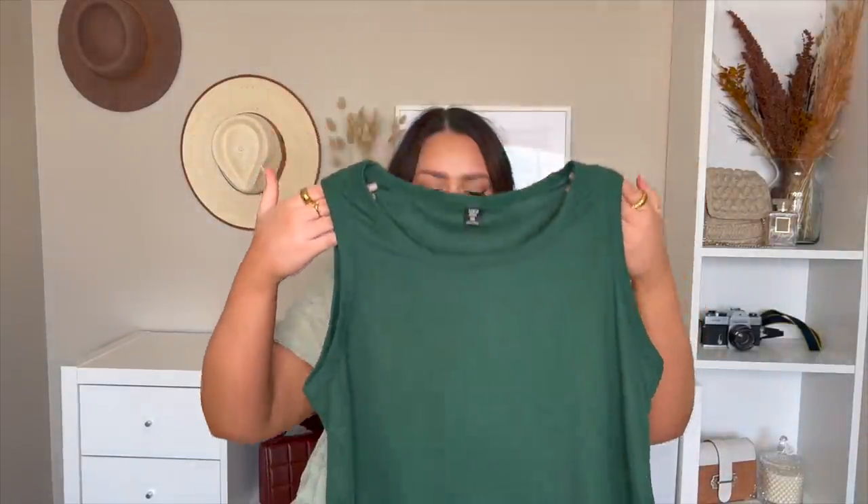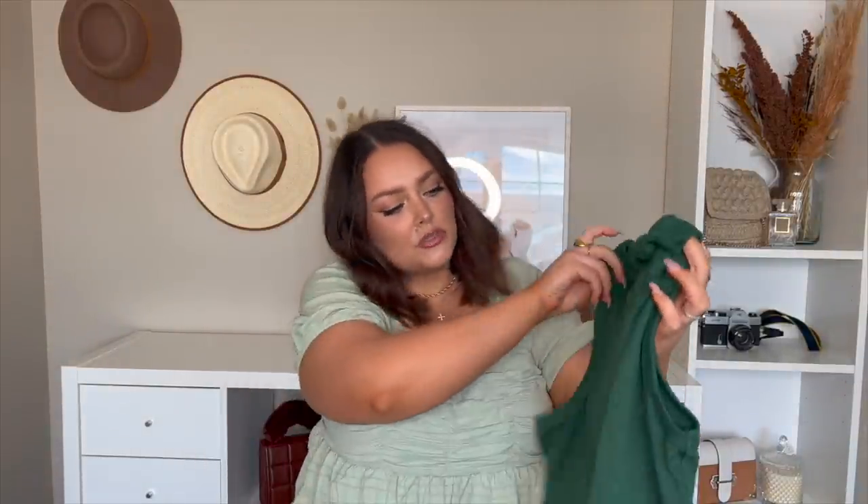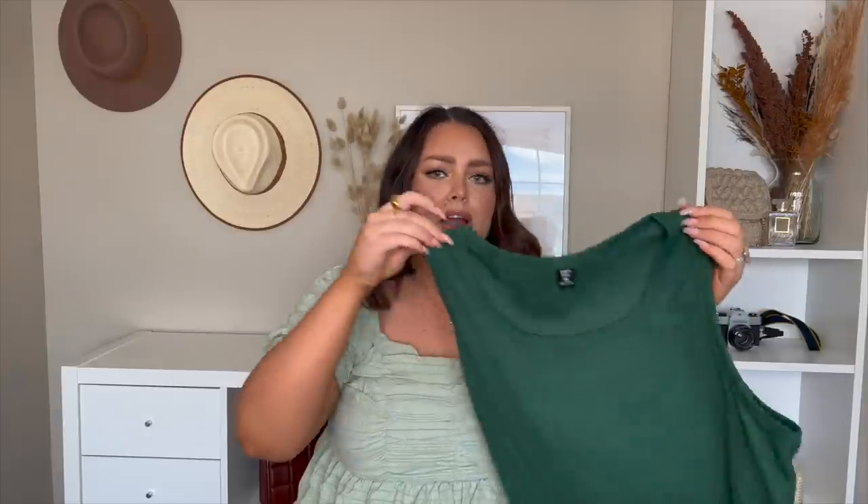Next we've got this little tank, also in a size 3X. I just thought it was such a good basic and I love any shade of green. It's nice and ribbed and has kind of a square/round neckline — just a perfect little crop. Let's try it on.